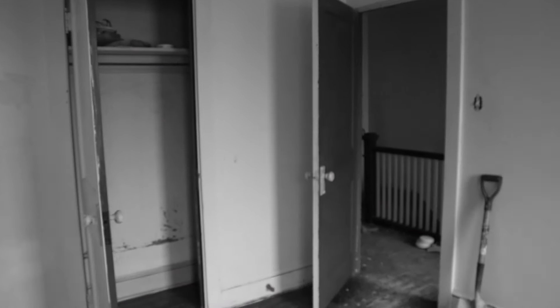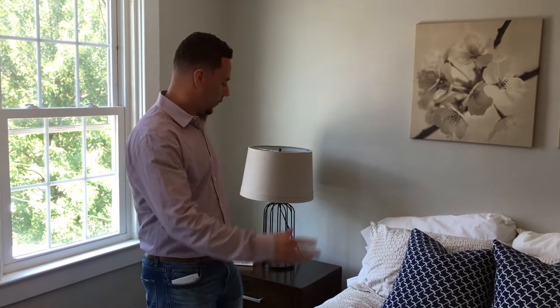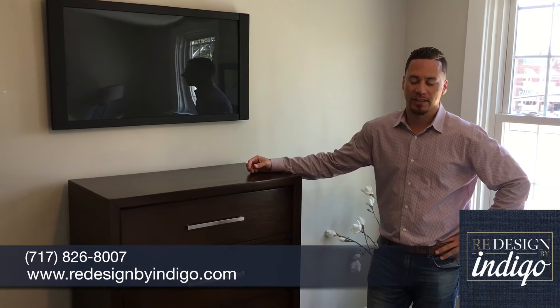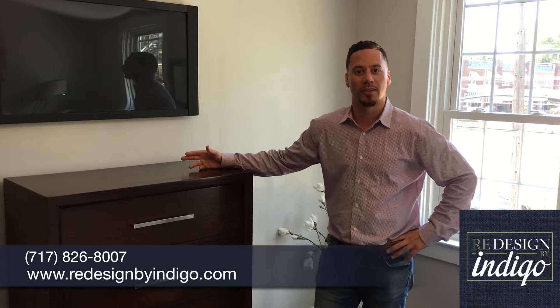We really think that was a huge plus with the resale of this home. The master bedroom is very spacious. We show that you can put a good-sized bed in here, a couple of nightstands, a dresser, and I'm even showing how you can put a flat-screen TV on the wall as well. Having staging is an awesome way to show a potential buyer how they can utilize the space and envision themselves living in this home.